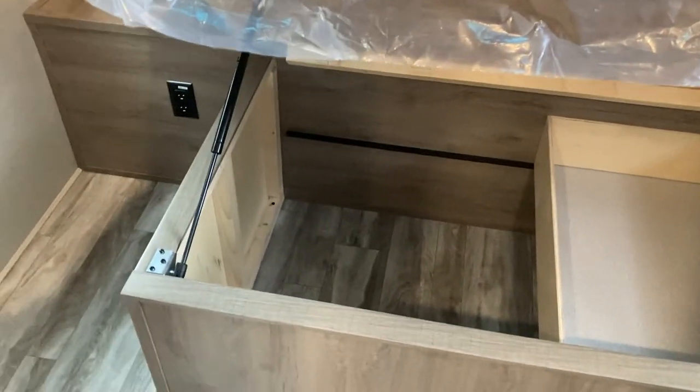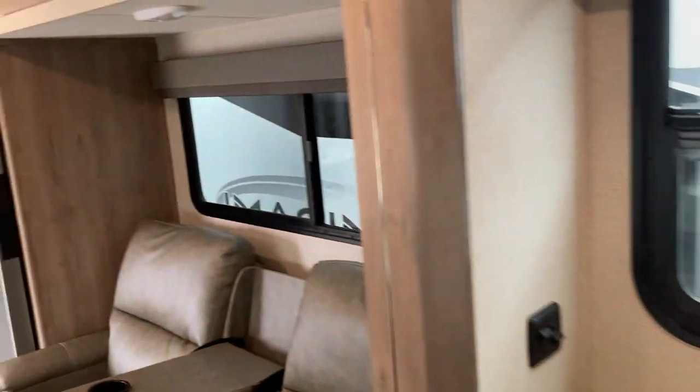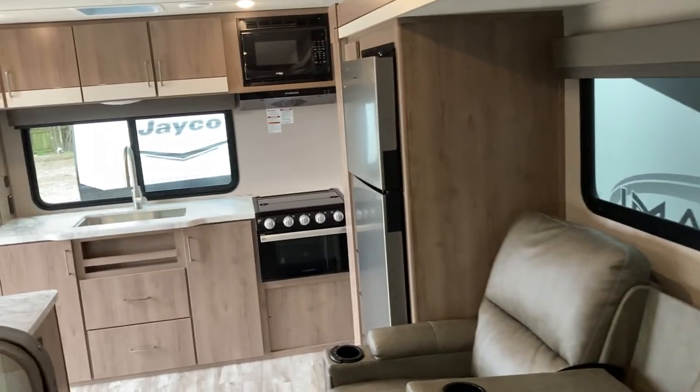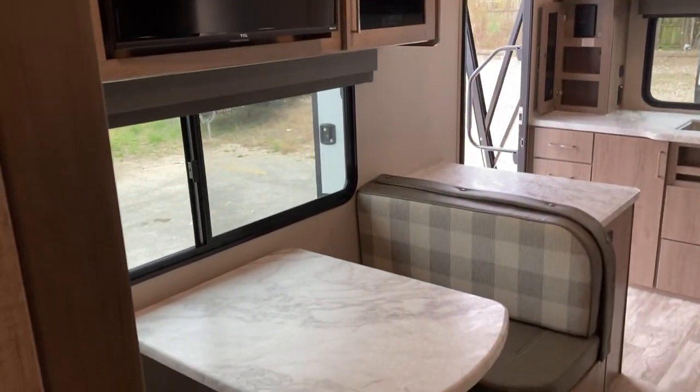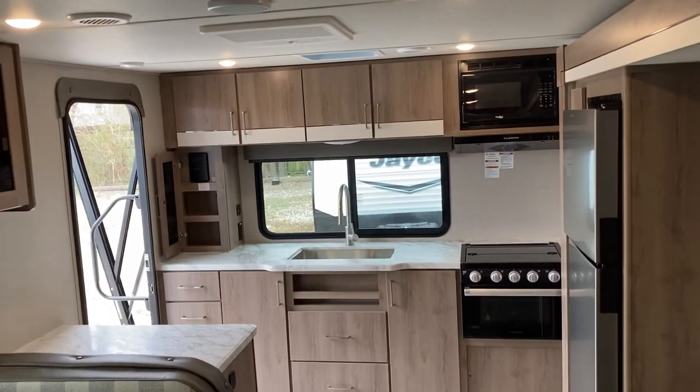There's a handy sliding drawer to keep your smaller things in, plus ample storage. This has been Grand Design's brand new 2022 Grand Design Imagine XLS 23 LDE.